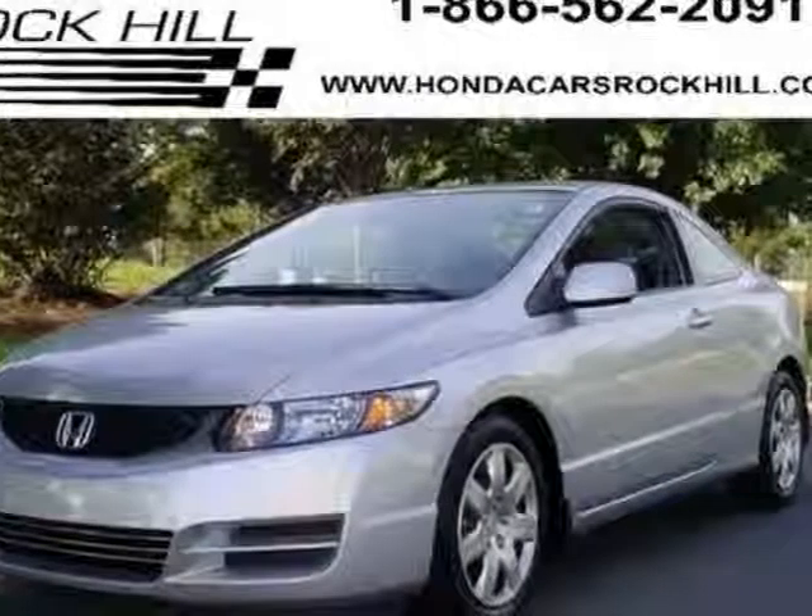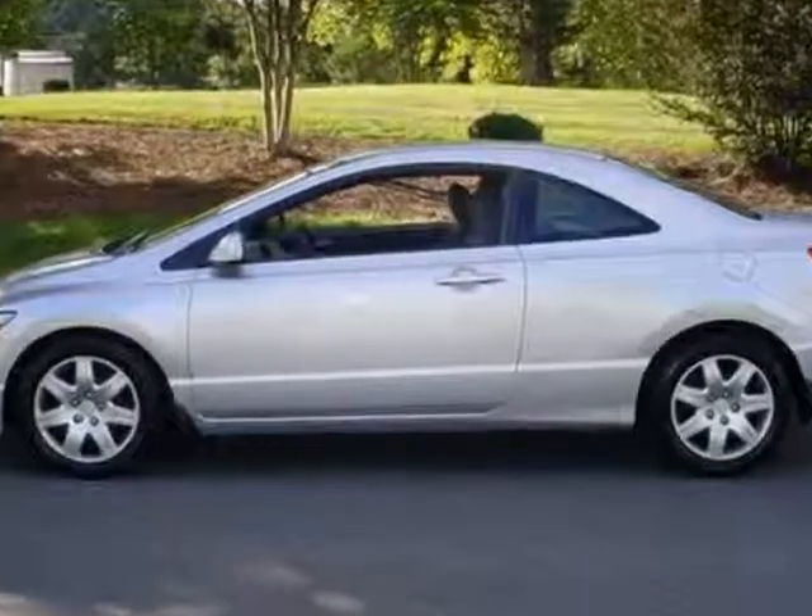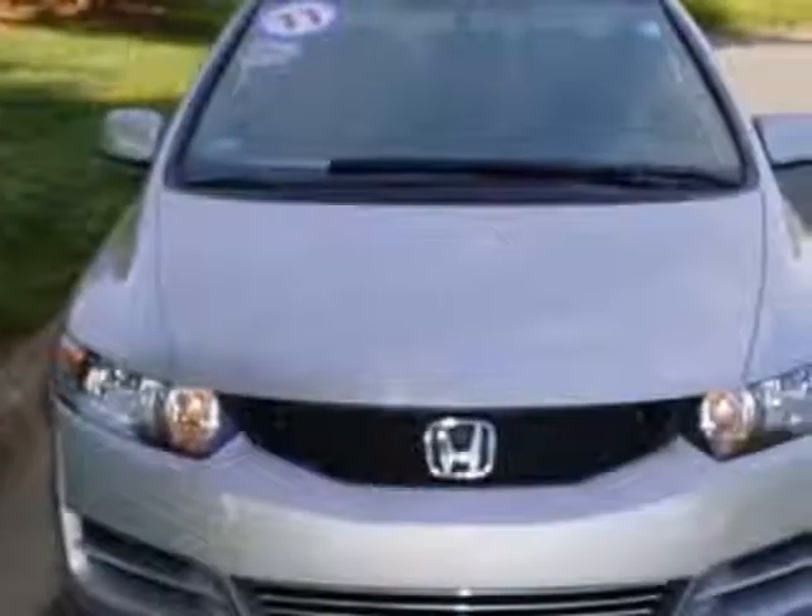Look at the certified pre-owned 2011 Honda Civic. Carfax has certified the Civic as having one owner. This Civic has just under 16,000 miles.